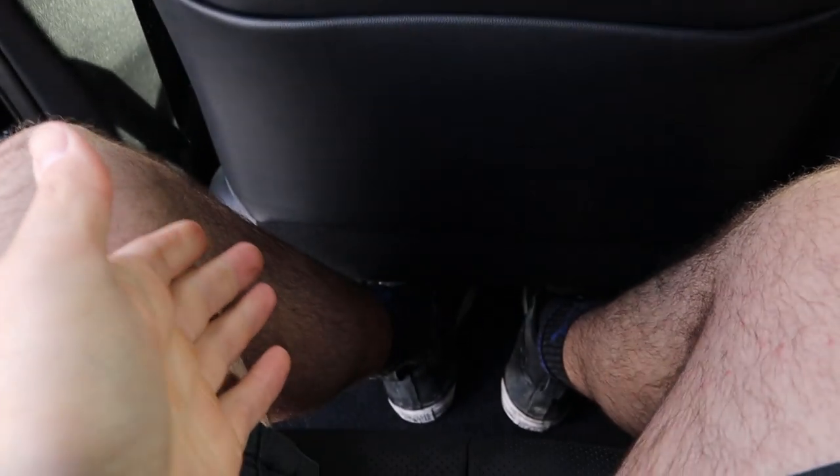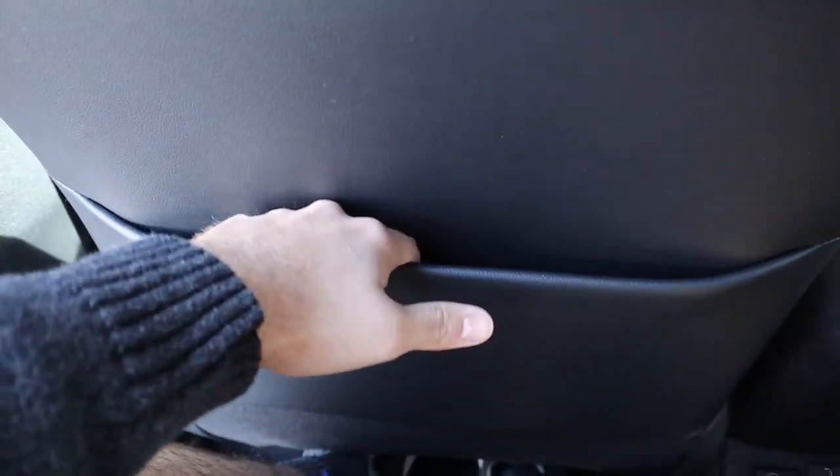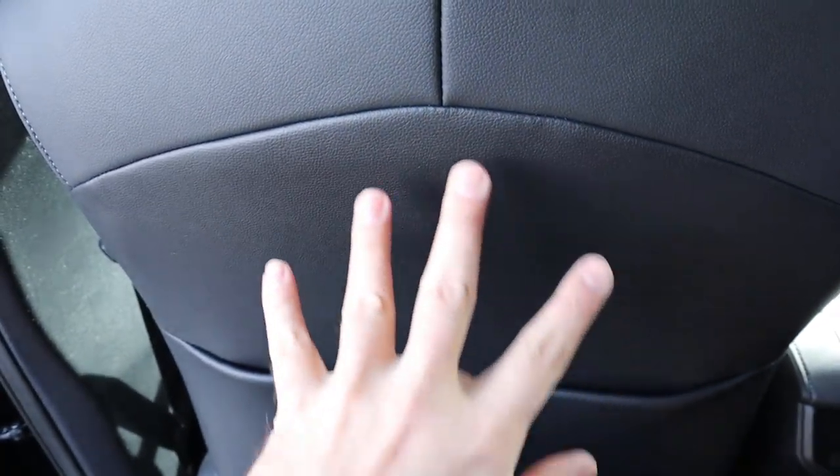Sitting in the second row, it's very spacious with a good amount of legroom. I've got the seat about where I would sit and I'm five-foot-eleven. There's some storage down here, and I'm glad they made the backs of the seats soft-touch rather than hard plastic. Headroom in the second row is also generous.